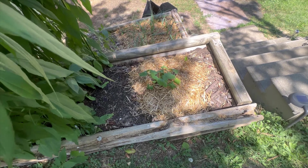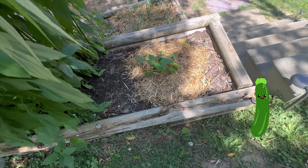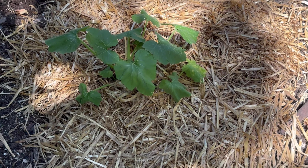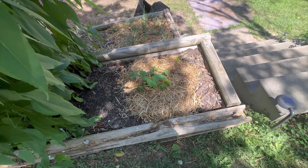A zucchini we planted this year during the heat. At least while it's wilting, but during the overnight it starts popping back up again.